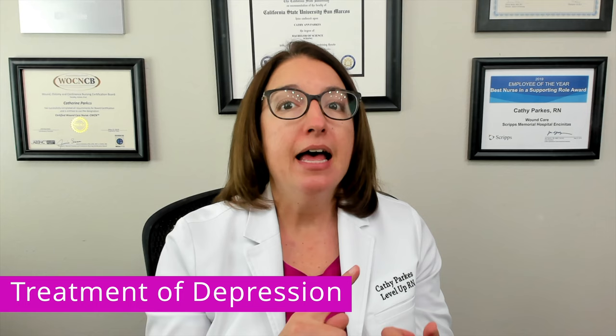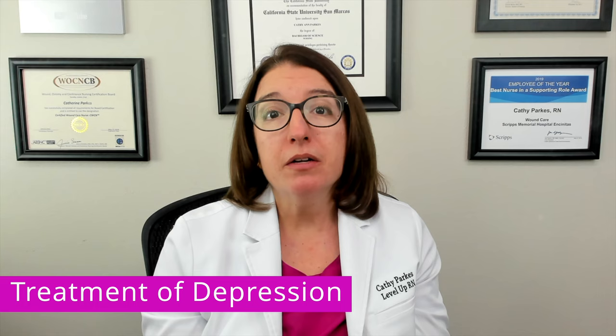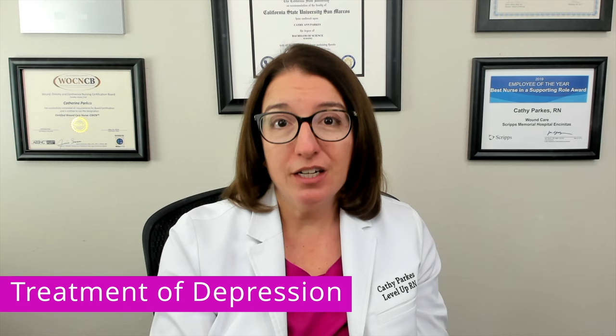Treatment of depression includes talk therapy as well as medications such as SSRIs, SSNRIs, tricyclic antidepressants, MAOIs, and atypical antidepressants. For treatment-resistant depression, a number of therapies are available, including transcranial magnetic stimulation, vagus nerve stimulation, and electroconvulsive therapy.